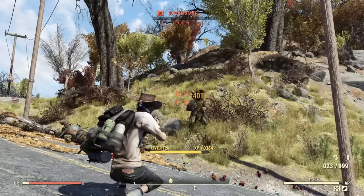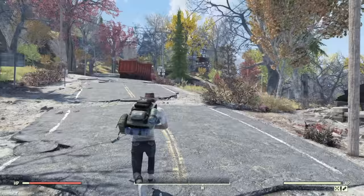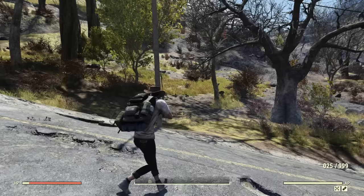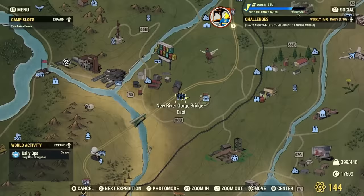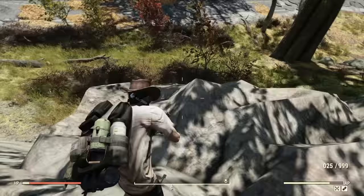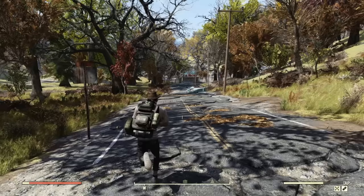I've narrowed down all six potential spawn points for this vendor, so let's go over the locations. The first potential location is by heading west of the Riverside Manor. Follow the road and roughly halfway down on the left beside a tree, that will be one of the potential spawn points — keep in mind any random encounter can trigger at any of these locations. The next location is the New River Gorge Bridge. Make your way down the mountainside and along the road; about halfway down, you'll have a chance for the vendor bot to spawn.